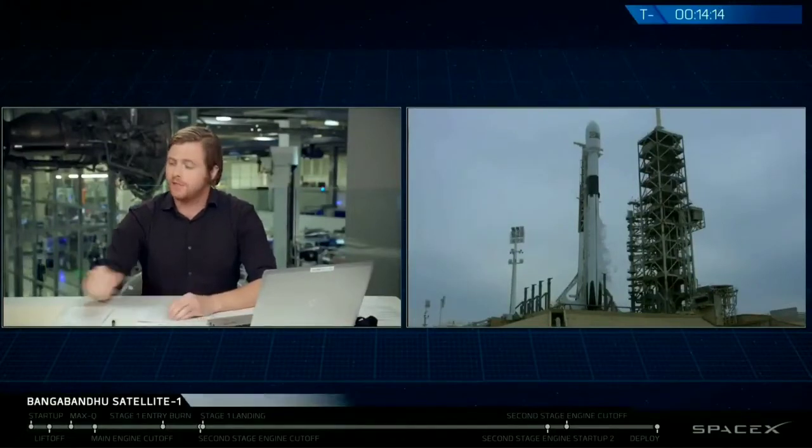Hi, I'm Michael Hammersley, a materials engineer in our avionics department, and I'll be bringing you status updates on the vehicle.